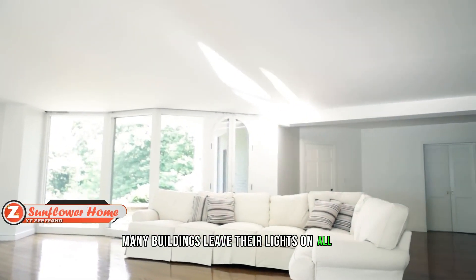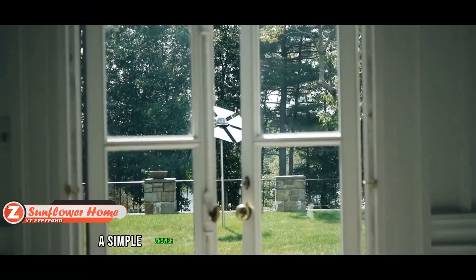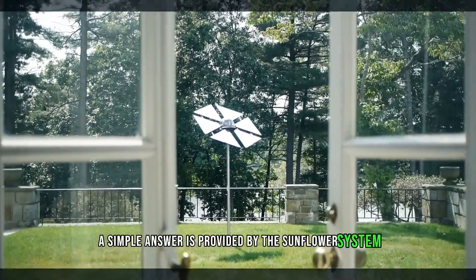Many buildings leave their lights on all day, which is bad for the cost of electricity. A simple answer is provided by the Sunflower system.